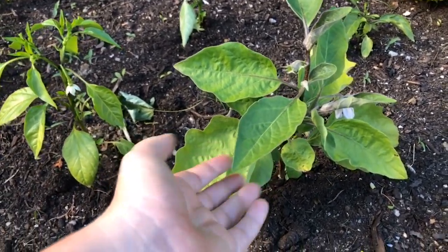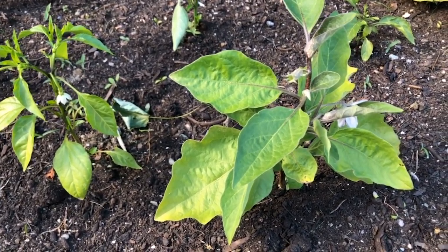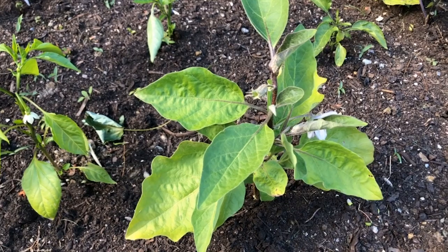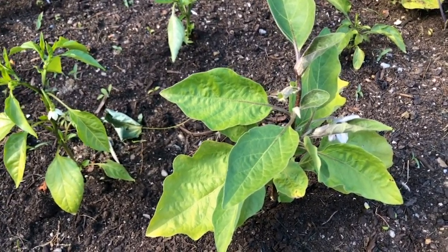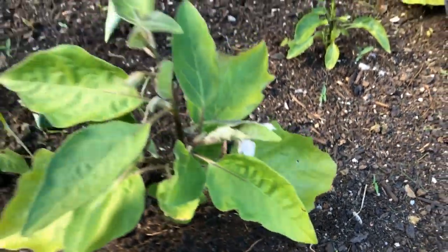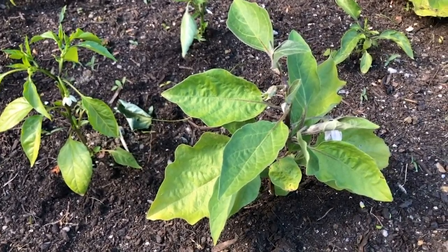This eggplant here is not doing super great. It has set three flowers and all three of them have fallen off after blooming. I've tried to help them get pollinated, but it's not taking off as well as I would have hoped. So we'll see how it goes — this lovely flower, we'll see if it produces any fruit. It is good that it is a little bit taller now.